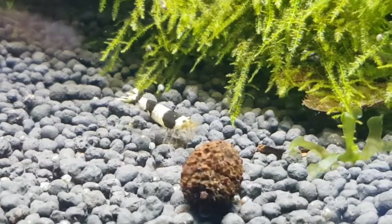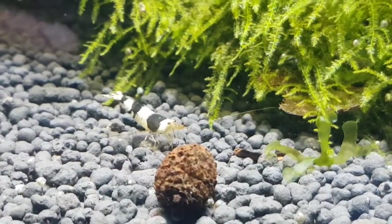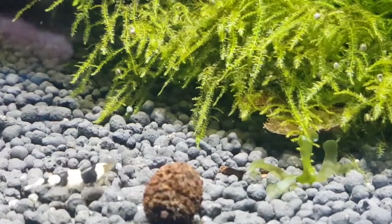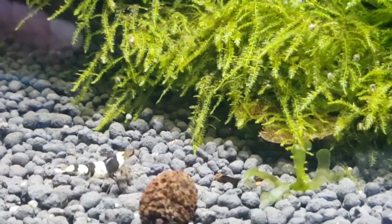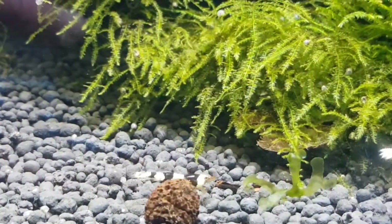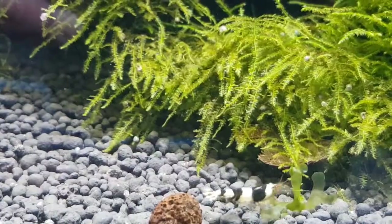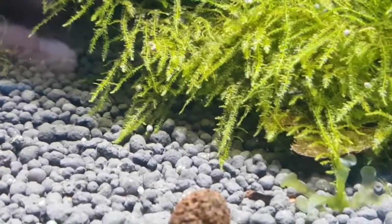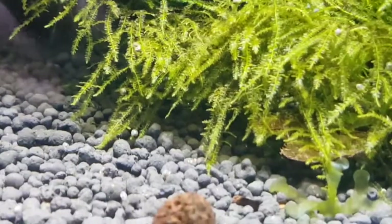It amazes me when they come out and they're just absolute miniature replicas of the parents. If I had a decent camera I could zoom right in clearly onto them and you could see they're just absolute images — just miniature versions of the adults. And they start shedding and that's it, they're on their way then, they start growing up.